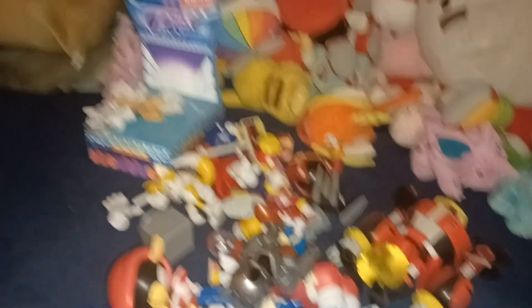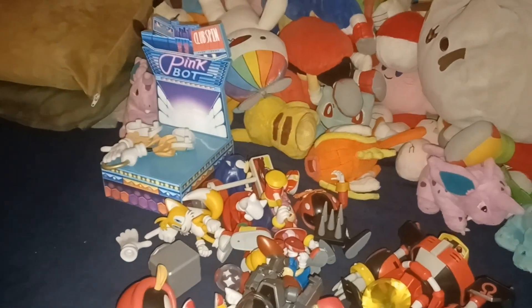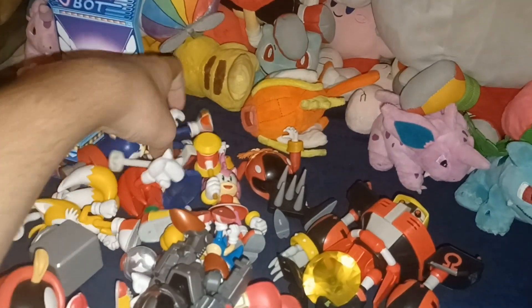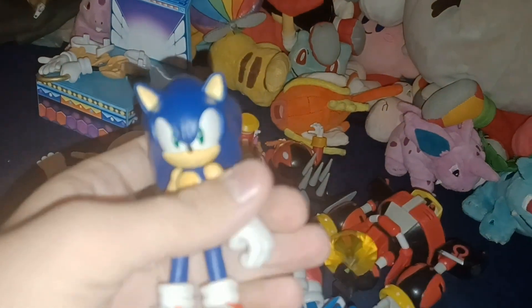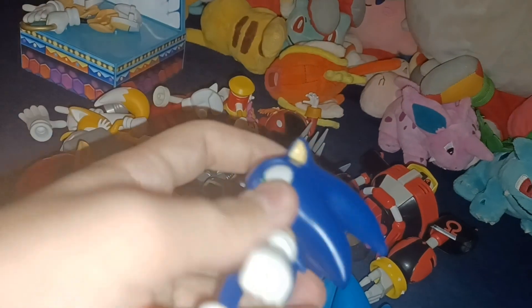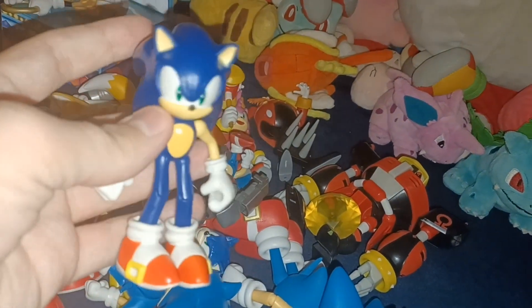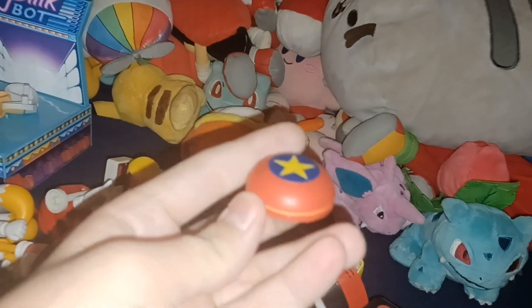And here they are. So here are all of my Sonic action figures with accessories. My collection includes 4-inch Modern Sonic, who I still have the accessory from, being the Modern Spring.